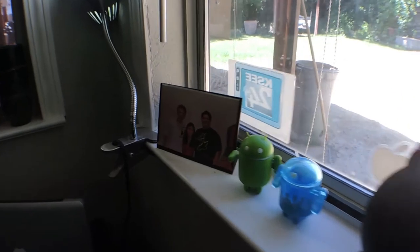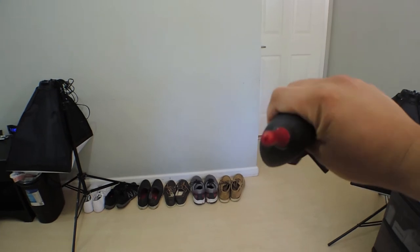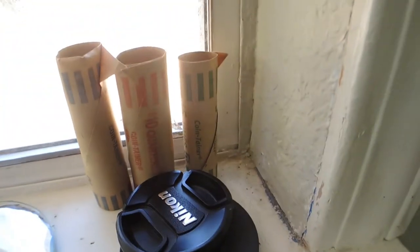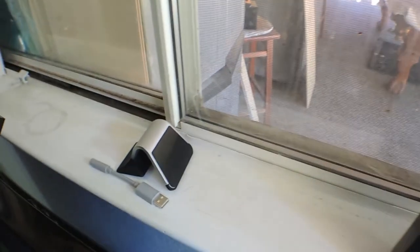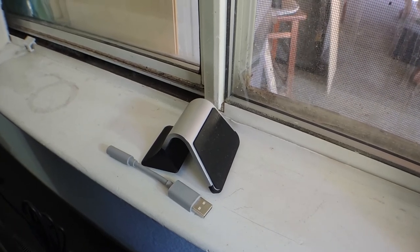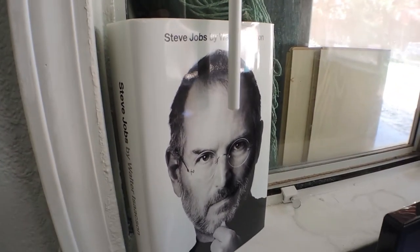Here on the windowsill I have a picture of me and my friends, some Android figurines, and a Giotto's Rocket Air — what this does is blow air so if you want to get dust off cameras you can just blow it off. Works better than rubbing it into the lens. I have a micro SD adapter, an SD card, a water bottle, some lens caps and coins. Going to this windowsill I have my iPhone 5 box, Nexus 4 box, and a Nikon lens mug. Then behind that I have the Aluminum Milo stand and the Jawbone Up charger — though I left that at Ryan's when I visited him. On this side I have the Steve Jobs book.